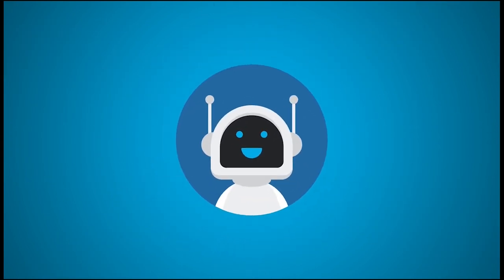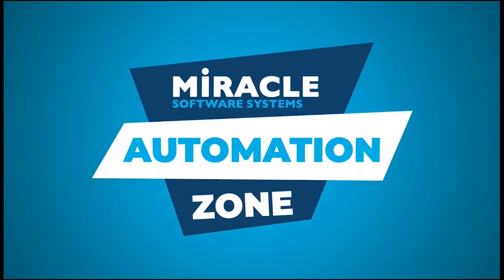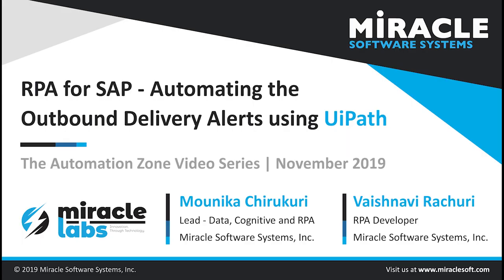Welcome to the Automation Zone, a video series brought to you by Miracle's RPA Center of Excellence. Hi, and welcome to the Automation Zone video series. I'm Monica Chirkuri, working as lead for data, cognitive, and RPA teams at Miracle's Innovation Lab. Today, we are going to discuss about how we can automate the process of giving updates on outbound deliveries present in SAP using UiPath.